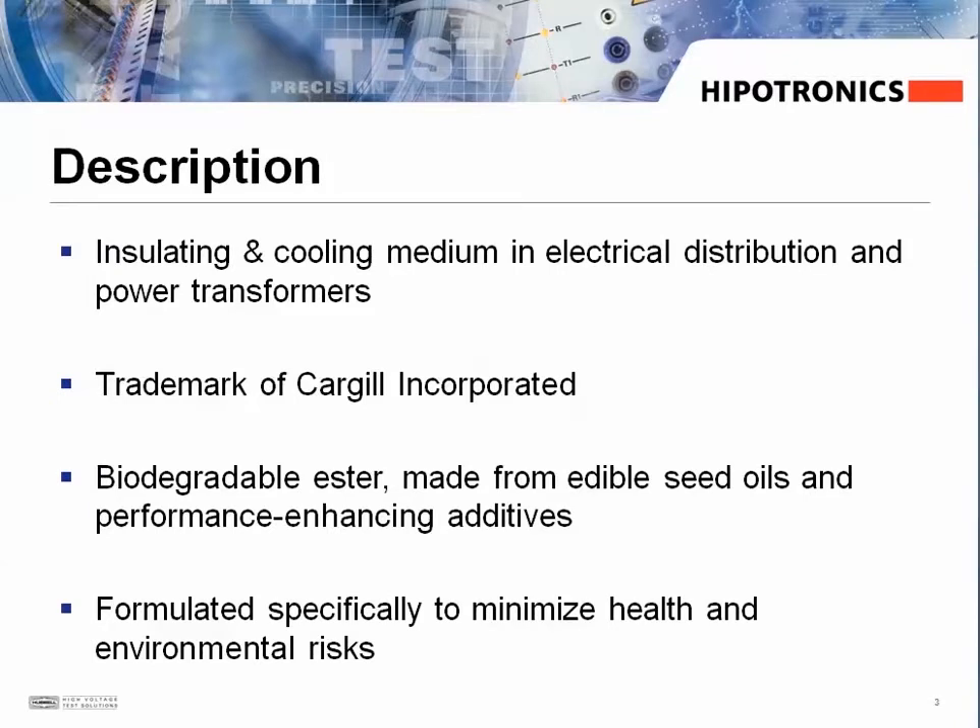The FR3 fluid is a trademark of Cargill Incorporated and is an insulating and cooling medium used mainly in distribution and power transformers. It's a biodegradable ester that's made from seed oils and other performance-enhancing additives, and it was formulated to minimize health and environmental risks.